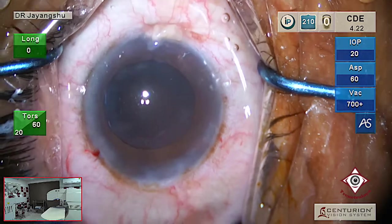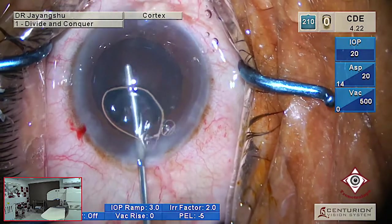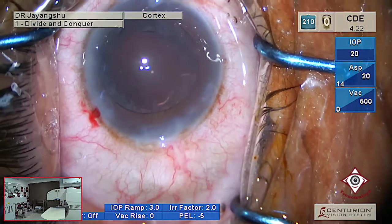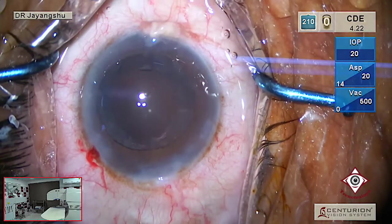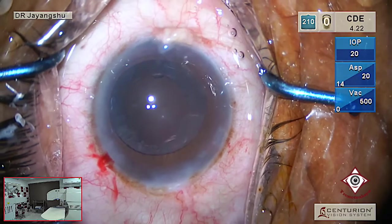The nucleus is out and we'll go for the cortex wash. The cumulative dissipated energy (CDE) is 4.22, and we'll see the percentage energy used later on.